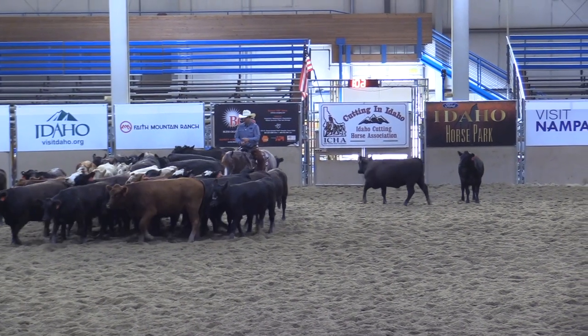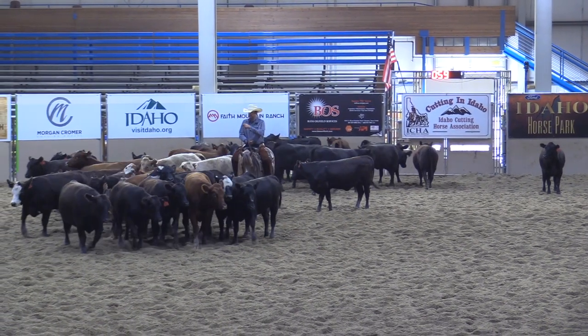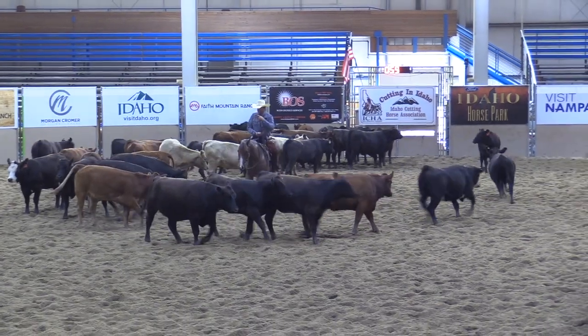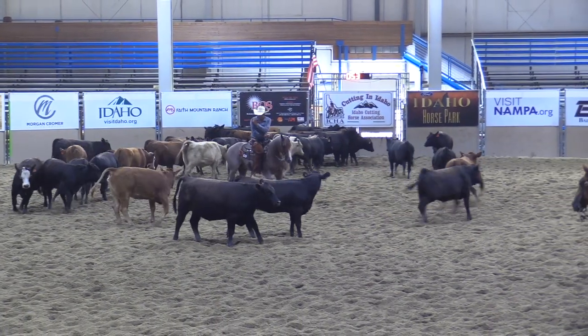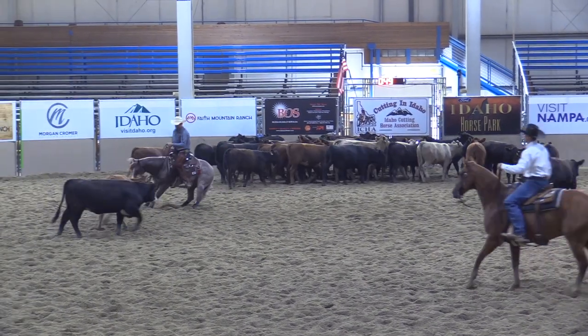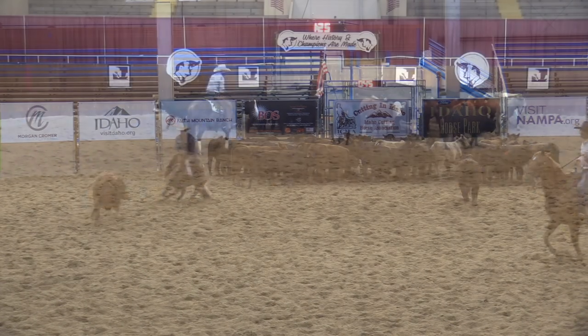This rider is staying smooth. He's driving forward and obviously wants the red cow. It doesn't work out as clean as he would have liked, so it would be a check minus cut.